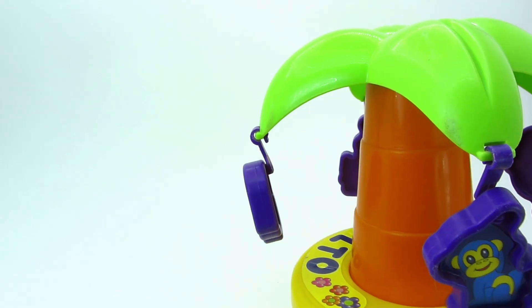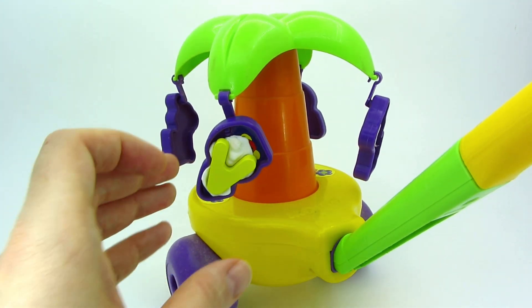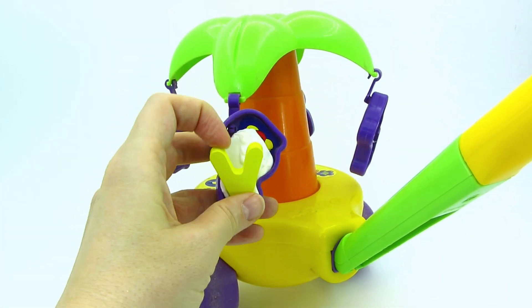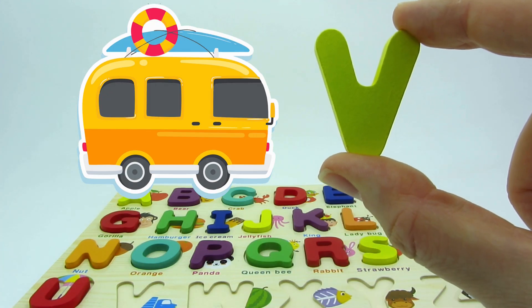It's a palm tree! There's a bird and a monkey! And we found another letter! It's the letter V! V is for van!